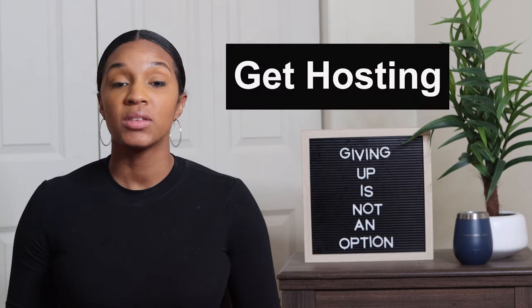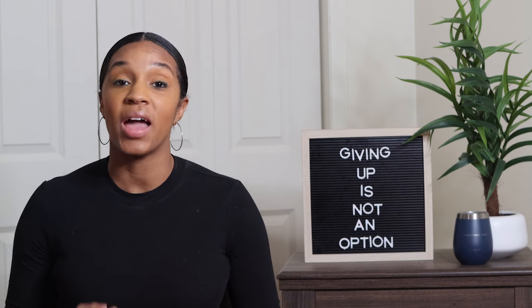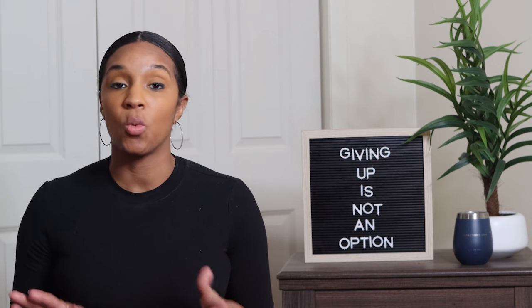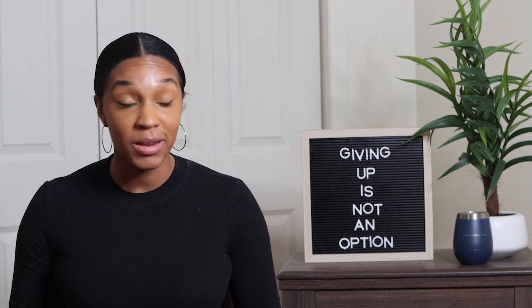Next you're going to need to get hosting. Hosting is the home of your website — the pictures, the words, all the HTML and CSS stuff needs to live somewhere. Now there are a ton of hosting sites out there but I use SiteGround and that is what I recommend. Websites like Wix and Squarespace seem easy to use but you should not use those platforms when starting a blog to make money. You need to use WordPress — specifically wordpress.org, the completely 100% free version, not wordpress.com.